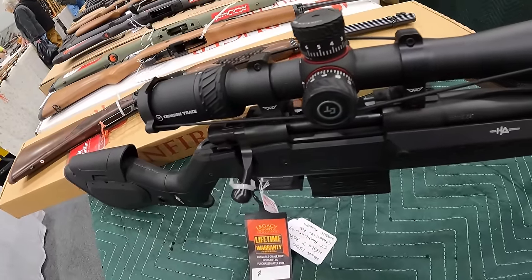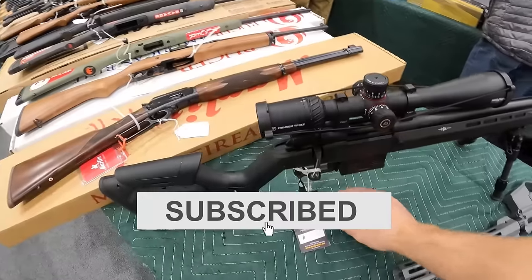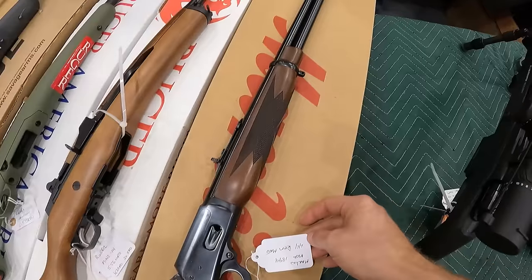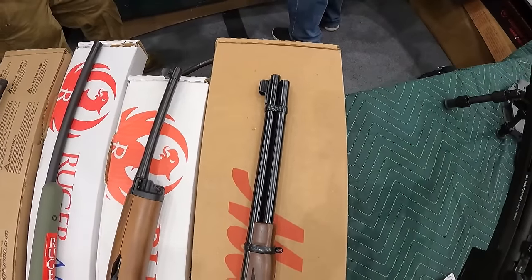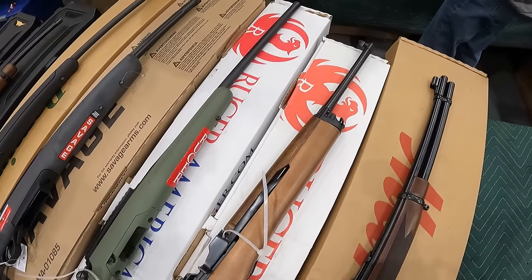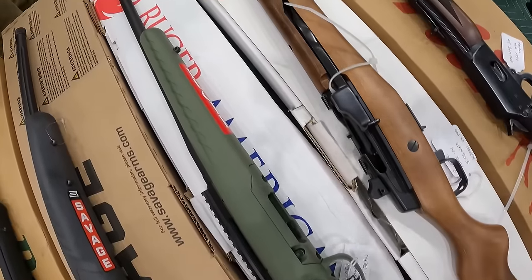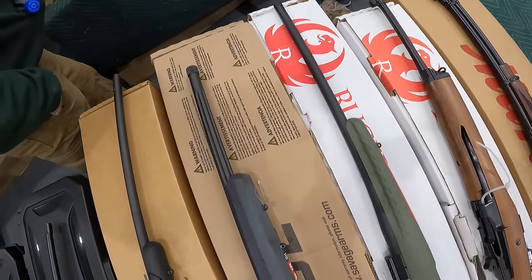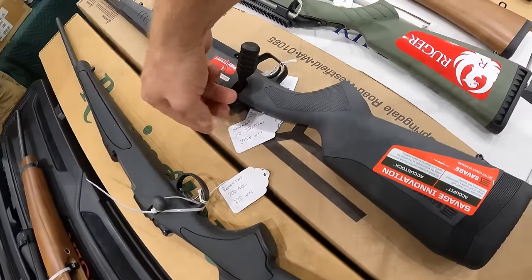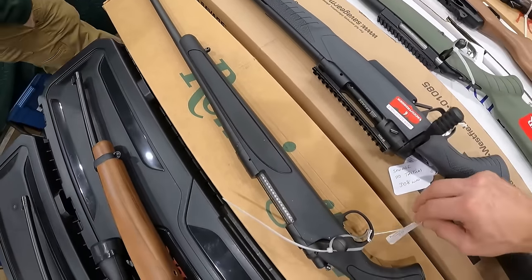$350 on the Ruger 10/22 Charger. We've got some uppers here. We've got a Howa in 308, $1,550. We've got $1,350 here on this Marlin Mod 1894 in 44 Mag. We've got a Ruger Mini 14, $1,050, not too bad. We've got the Ruger American in 6.5 Grendel, running $550. We've got the Savage 110 Tactical in 308, $750.